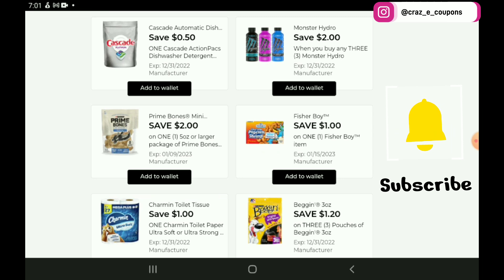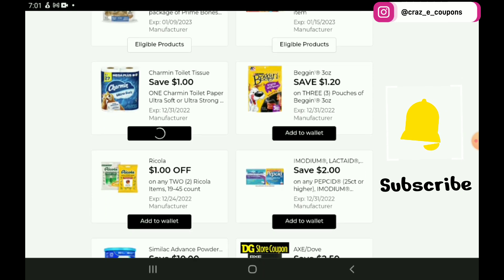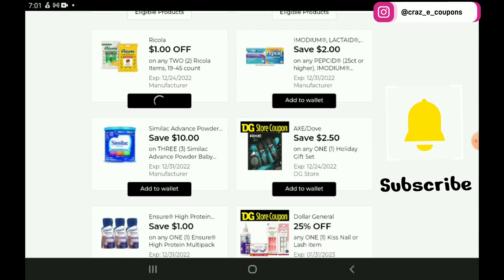Next up, we have Cascade, Monsters, Prime Bones Dog Treats, $1 off 1 for the Fisher Boy, $1 off 1 for the Charmin, $1.20 off 3 for the Begging Strips, $1 off 2 for the Ricola, and $2 off 1 for the Imodium, Lactaid, and Pepsid products.